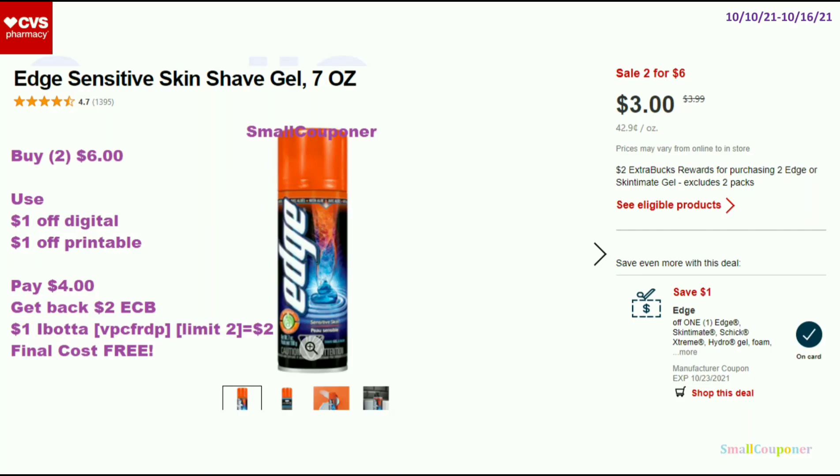Hi guys, this is Small Couponer. These are the best unadvertised deals for CVS for the week of October 10th to October 16th, 2021.